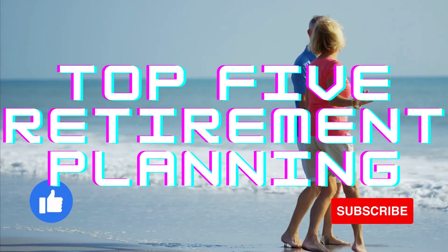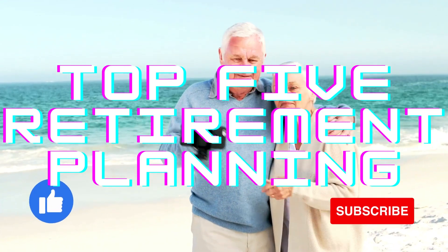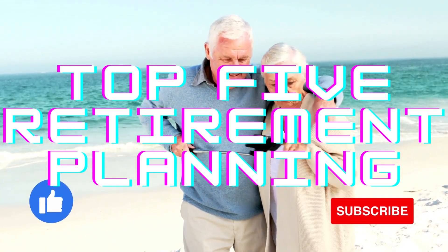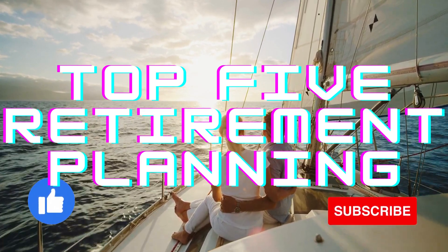If you are ready to secure your golden years and retire like a champ, you are in for a treat. Today, we're unveiling the top 5 retirement planning options that will set you up for a financially comfortable future.